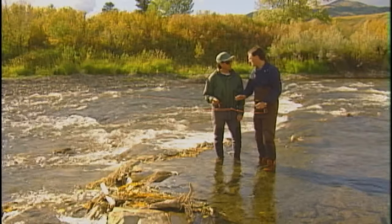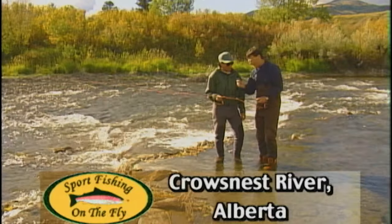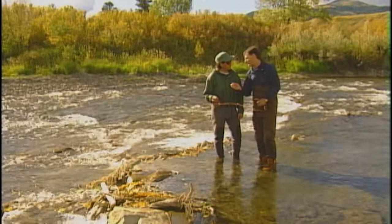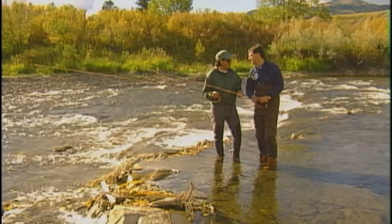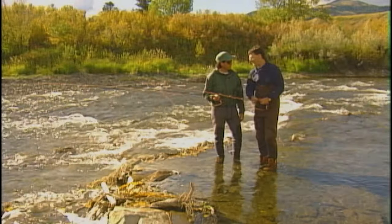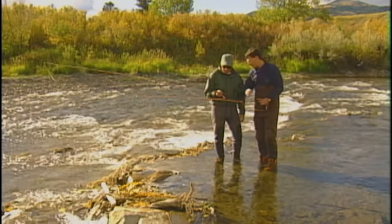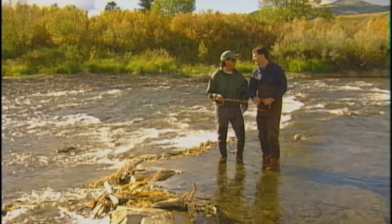We've come to the first hole to do some traditional nymph fishing and it looks like a nice little hole. I'm going to start with the San Juan worm, which the Crow's Nest River always seems to work really well. I've got a little beadhead mayfly because it is early October and the mayflies and small blue-winged olives do come off this time of year. I think any nymph should be a little weighted just to get it down to the bottom — you do want that nymph on the bottom.